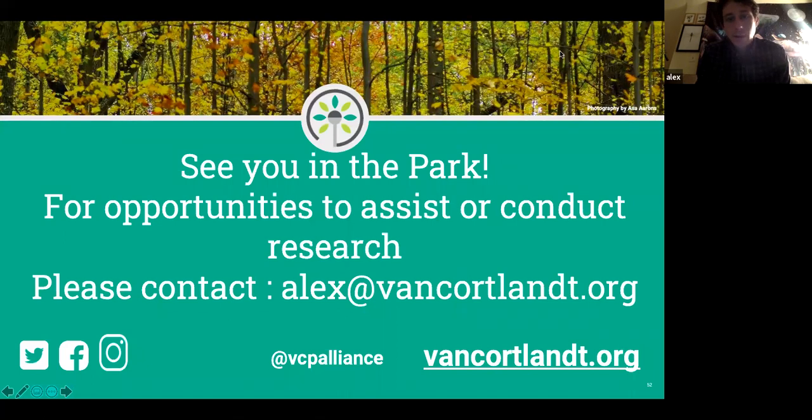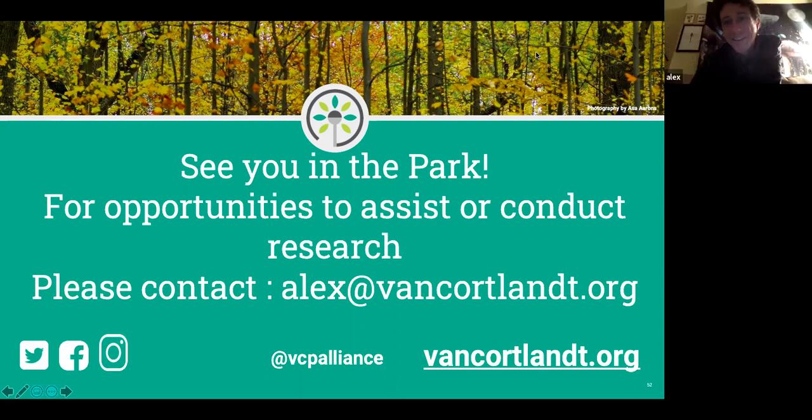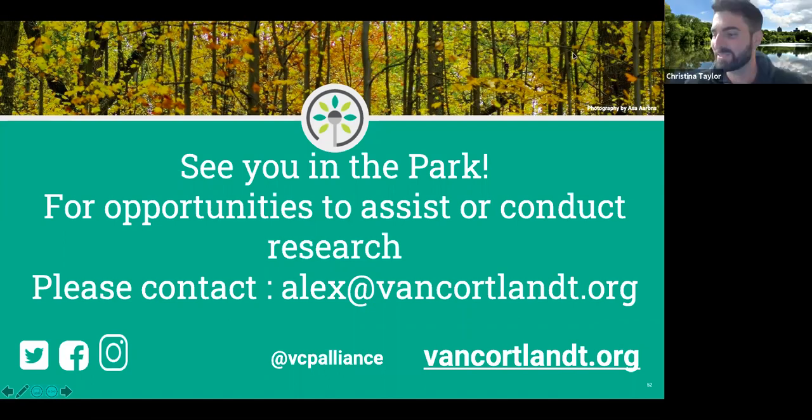That's it. I'm always open to talking about this stuff — it's all I think about. Please reach out and email me. I see most of you anyway in the park. Thank you for listening.